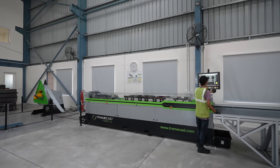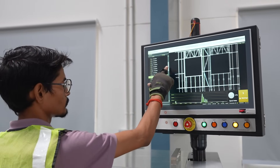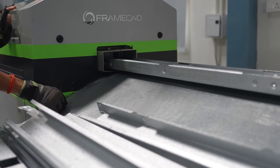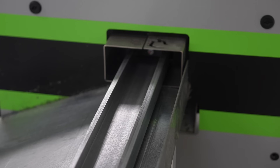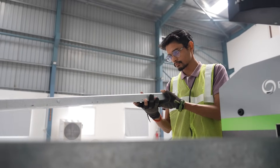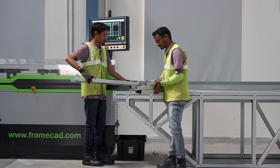We've been using LGSF in our projects for over 10 years now and we've had a really positive experience with the technology. Concrete and brick is the industry standard in the Indian construction industry. One of the main advantages that LGSF has over other technologies is the speed. For example, the French Embassy project we're working on right now — with traditional building methods it would take about six to seven months, but with LGSF technology we're expecting it to be finished within 60 days.